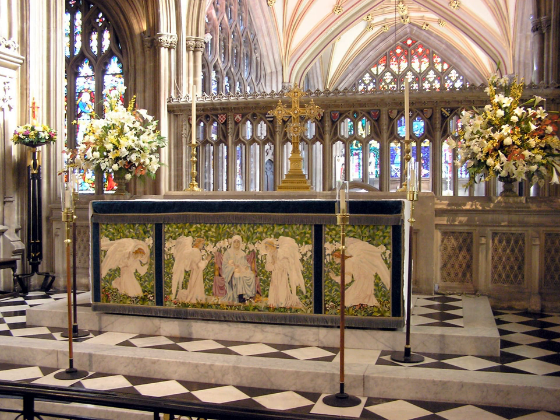An antependium, from Latin ante and pendere meaning 'to hang before,' plural antependia, also known as a parament or hanging, or when speaking specifically of the hanging for the altar, an altar frontal (Latin: pallium alteris), is a decorative piece, usually of textile but also metalwork, stone or other material, that can adorn a Christian altar.